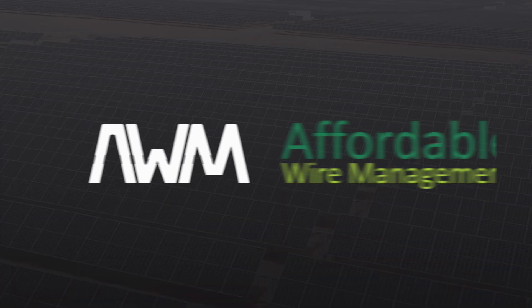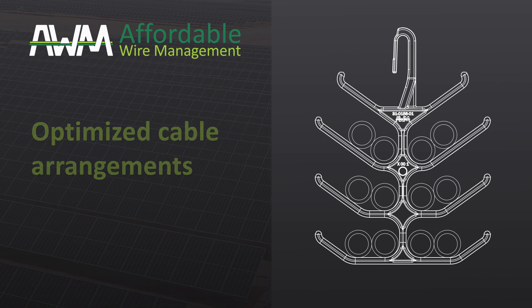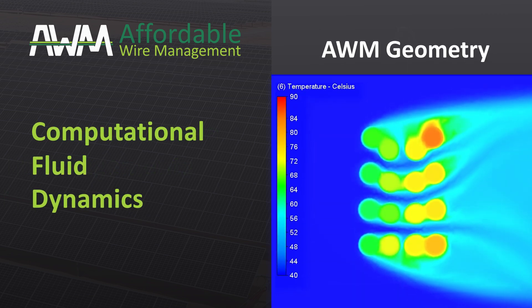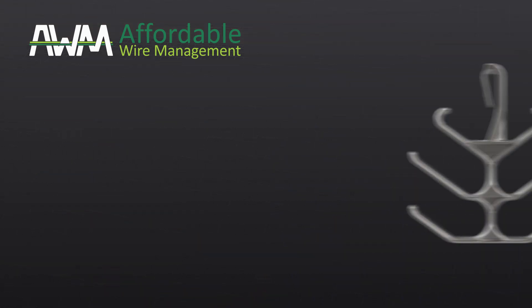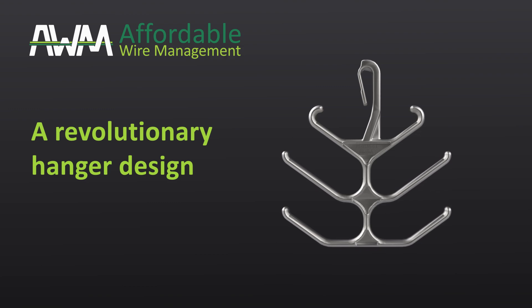The AWM team sought optimized cable arrangements to overcome these challenges. Leveraging computational fluid dynamics, AWM meticulously analyzed heat transfer and airflow around cables. The result? A revolutionary hanger design that significantly boosts overall performance.